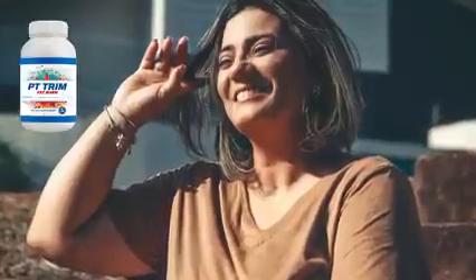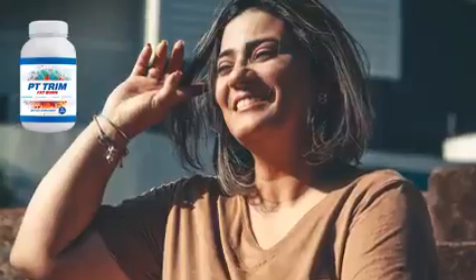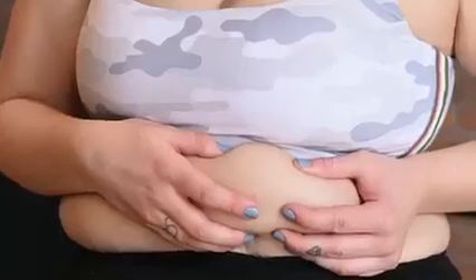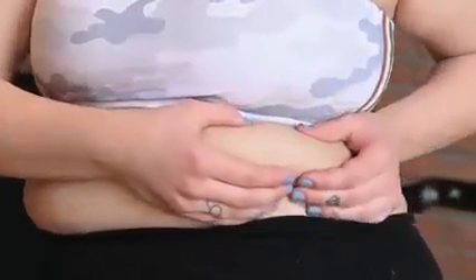Hi, my name is Emma and in this video I want to share my experience using PT Trim Fat Burn over three months. I hope this video can help you decide if it's worth buying and bring you information that nobody tells you here on the internet.